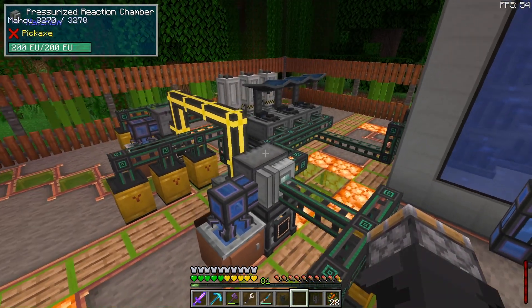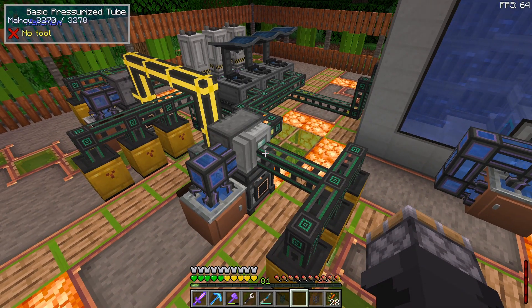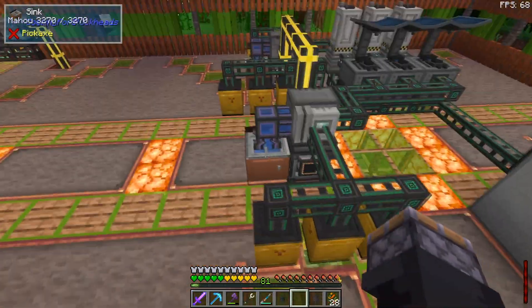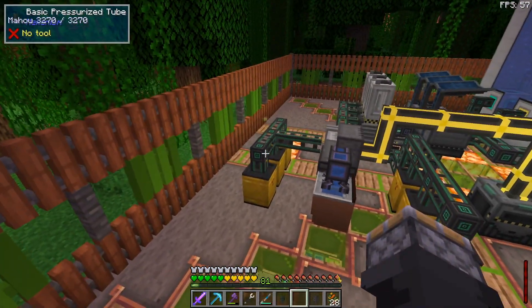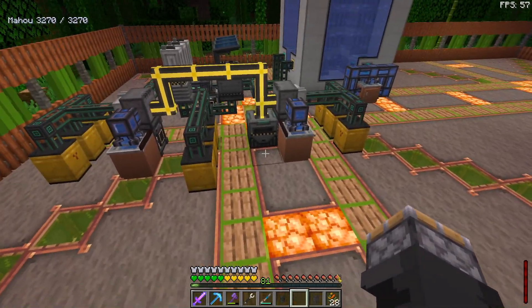On both the polonium and plutonium lines, you also get a byproduct of spent nuclear waste. I'm pulling that out the front and sending it into radioactive waste barrels on both sides. I left room to add more barrels if needed.